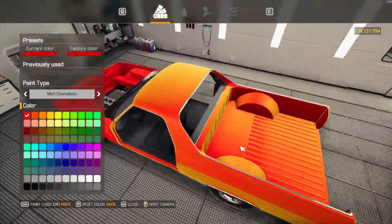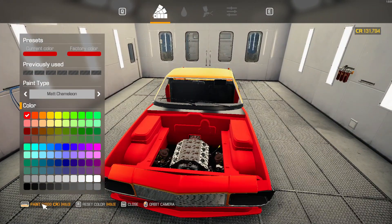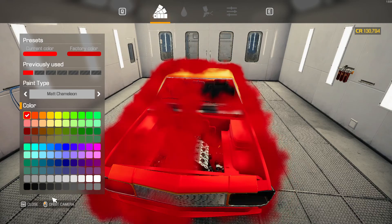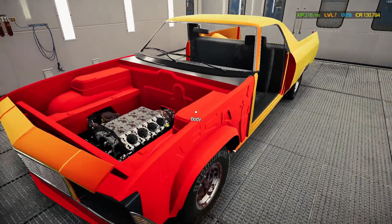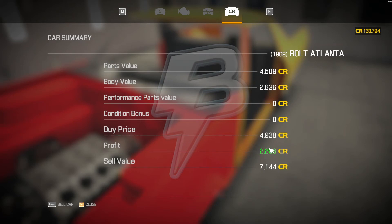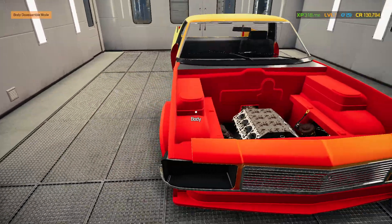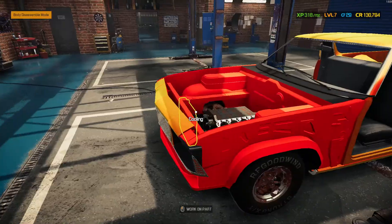We're going to go with a reddish color. It's chameleon so I don't know exactly what it'll look like after it's painted. It was 1,000 credits and it was at 7,144. The credit didn't go up — there was no profit. I thought you'd get a profit or value for painting, but that doesn't seem like it.